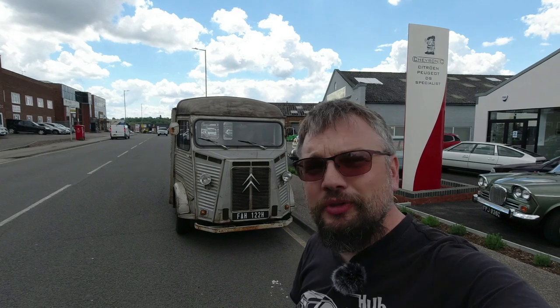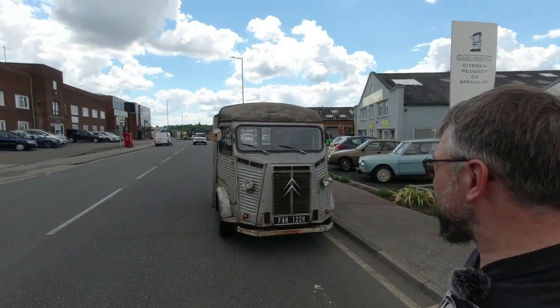So there we have it - the Citroën H Van. Full of character, just don't try driving one to Sweden. Huge thanks to Chevronix for letting me drive this deliciously patinated example - I wish they were all this lovely and weren't all selling coffee. Thank you very much for watching, don't forget you can head to the Hubnut store and buy lovely merchandise. See you in a future video - farewell!